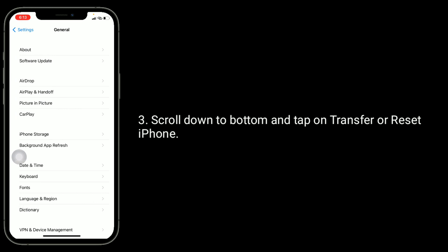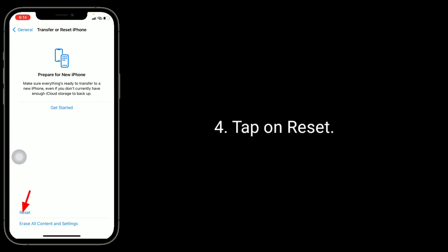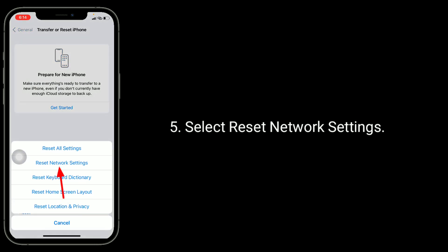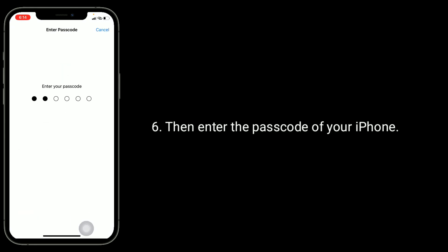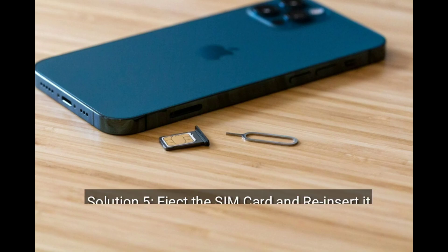Scroll down to the bottom and tap on transfer or reset iPhone, tap on reset, then select reset network settings. Enter the password of your iPhone, and in the pop-up window tap reset network settings to confirm the process.